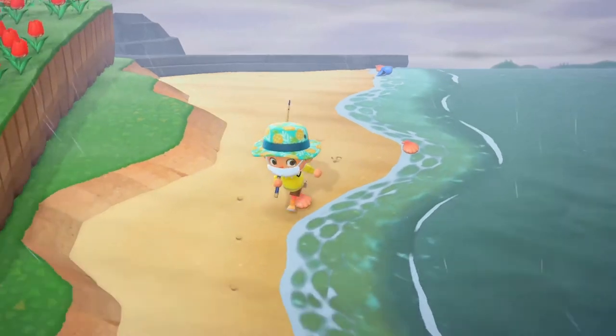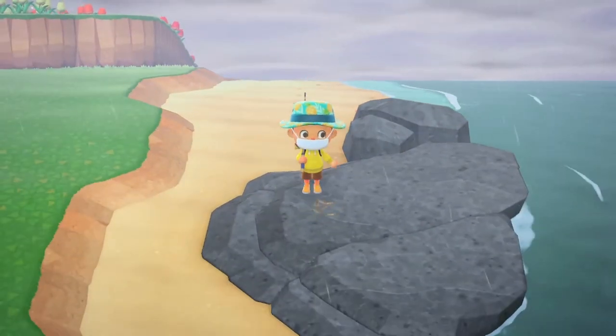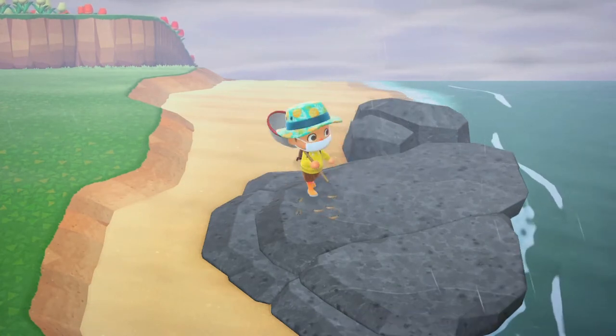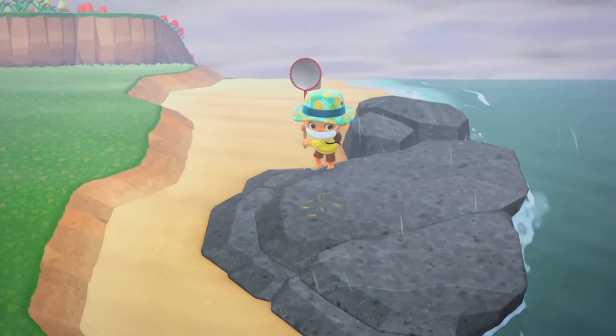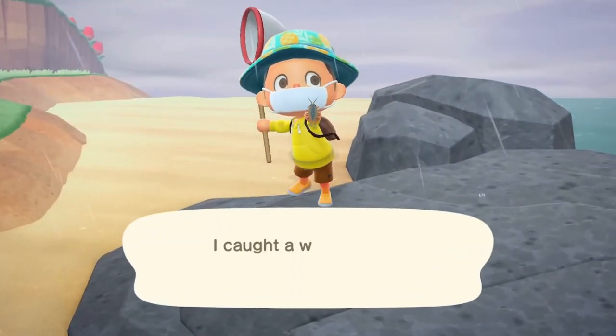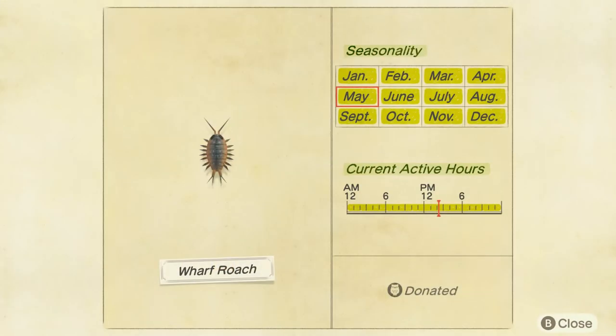The wharf roach sells for 200 bells in Nook's Cranny. It is found on the ground, as you can see, on the beach rocks — you can only find it on the beach rocks. So there is the wharf roach. It is available in the northern and southern hemisphere all day, every day, and every month.